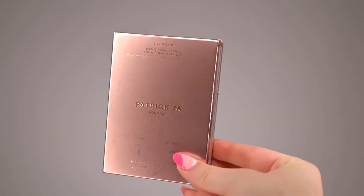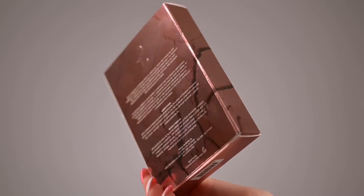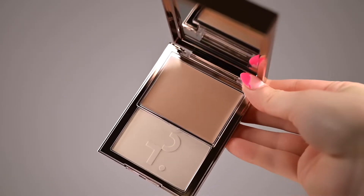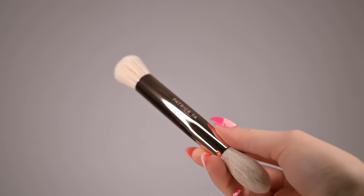Today we're gonna review a super fresh new launch from Patrick Ta. Patrick Ta just came out with a new foundation — it looks so cool. I'm excited because I love his duo blushes; he loves combining cream and powder. I had early access because I'm a Rouge member, so I was able to order the foundation and a new brush from Patrick Ta. They arrived the next day from Sephora! So today we're checking out the new Patrick Ta Major Skin Cream Foundation and Finishing Powder, and the dual-ended complexion brush — launched on August 30th.